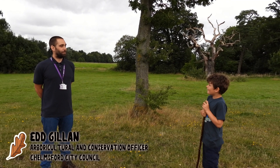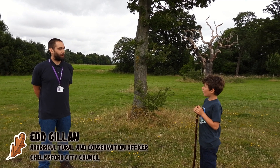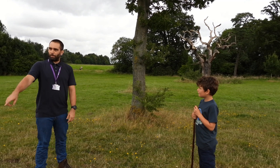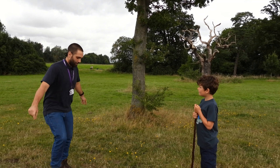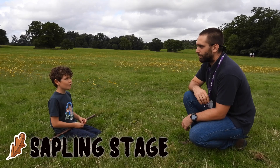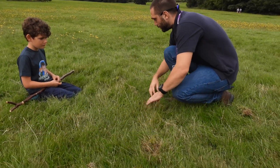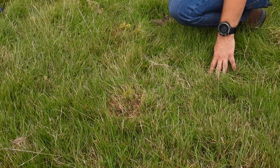Hi Ed, nice to meet you. Morning Henry. So we're here to talk about oak trees. So where do we start? Well, before they get to that big, we start here. So here we've got three acorns that sprouted from the millions of acorns that fell from the oak trees in this park last year.